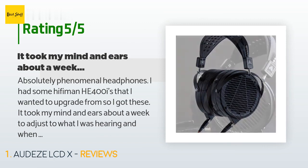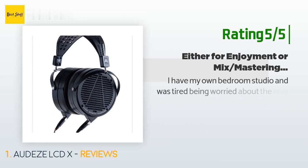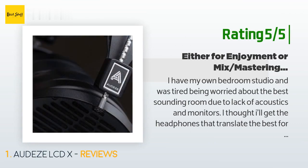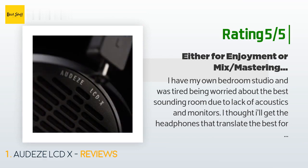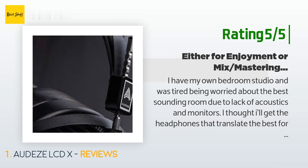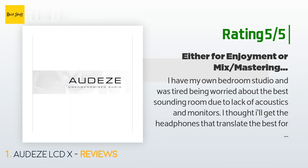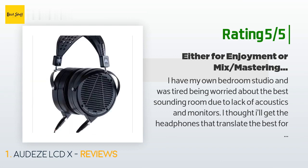Another happy customer said: 'I have my own bedroom studio and was tired of being worried about the best-sounding room due to lack of acoustics and monitors. I thought I'd get the headphones that translate the best for me — the best tool for the job. I bought many different headphones at the same time, and I was thinking these Sony MDR-7506 I just acquired are amazing, and I was sending back headphones that cost $300, $350, even $1,000. I was starting to think these overpriced headphones were not really actual tools and not even really that great for anything.'